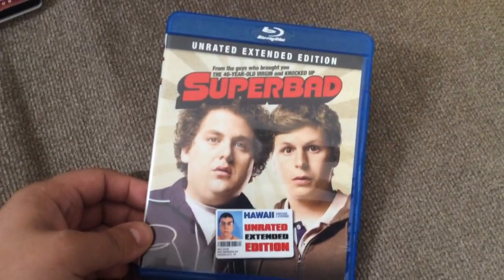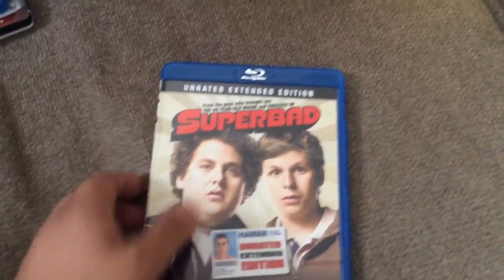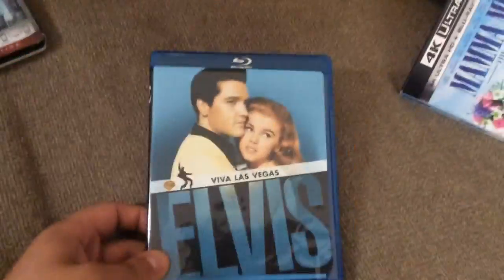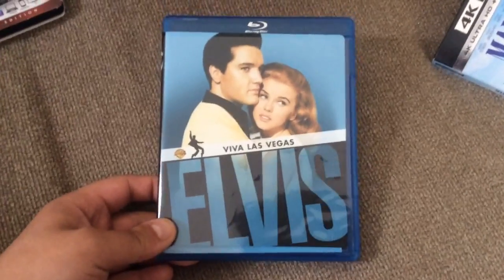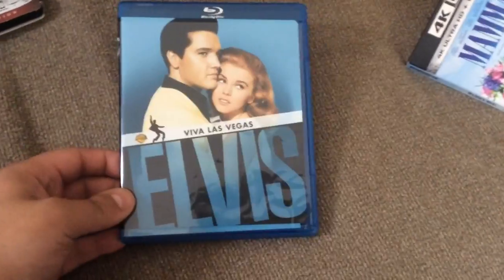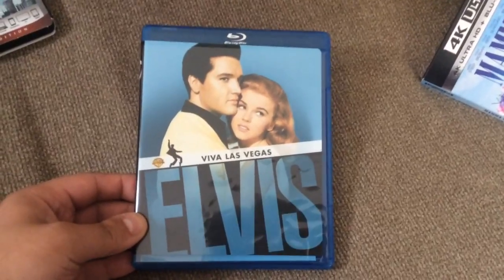Superbad came out a few years ago, and I believe this was the first movie with — I forgot his name — but he's very funny. And then I got Viva Las Vegas with Elvis Presley and Ann-Margret.